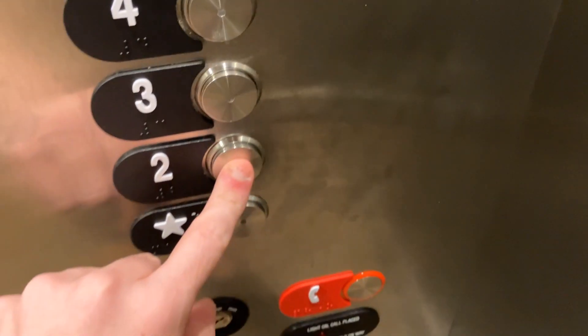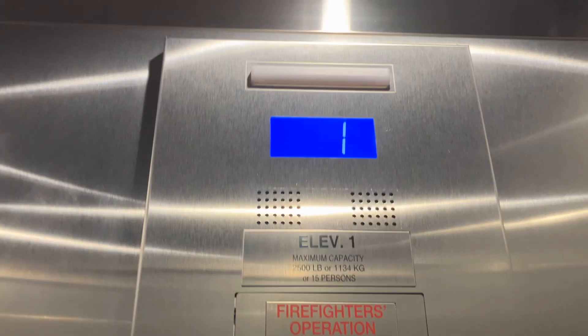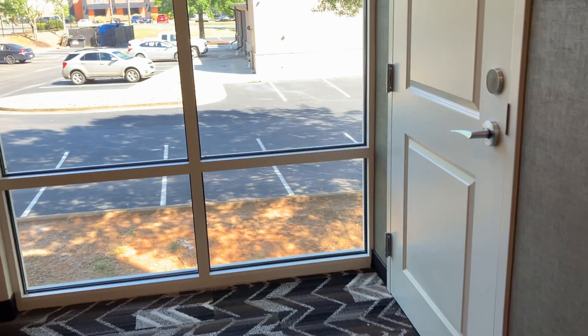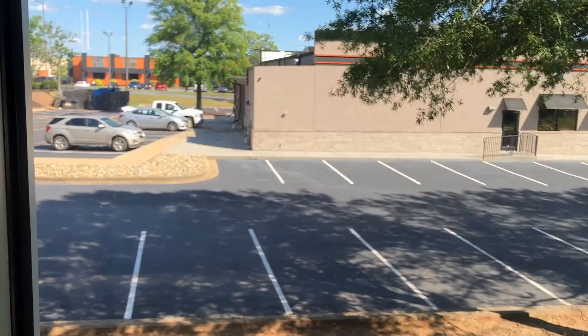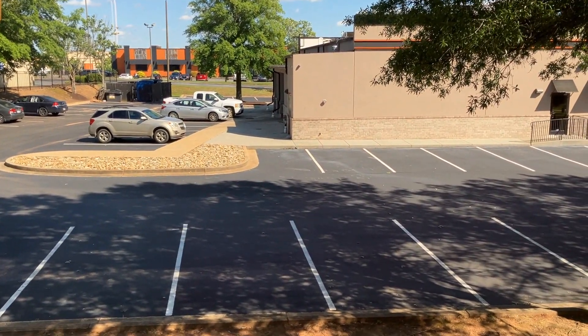And now we'll end on two. And here we are — two. There goes the elevator. And we'll get a view out the window. There's the storage, the housekeeping access. And here's a view out the window of the parking lot.